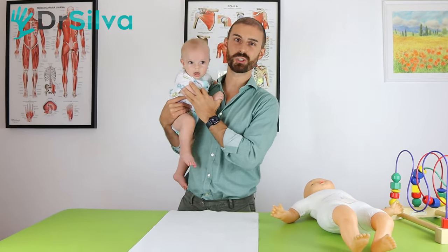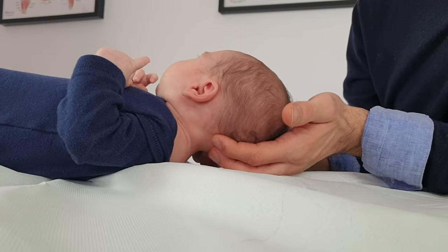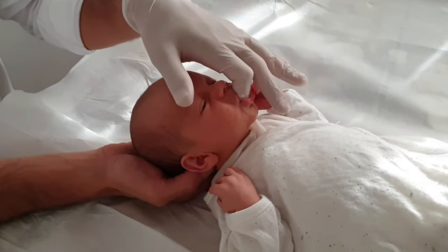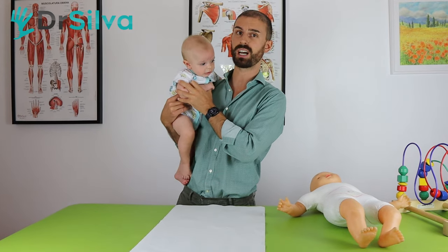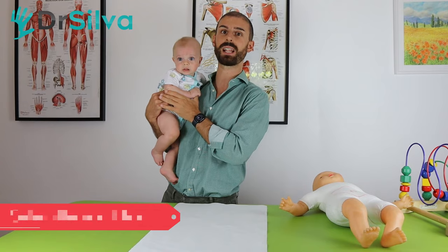Hi everybody and welcome to this YouTube video. I'm Matteo Silva, I'm a doctor in osteopathy, pediatric osteopathy, and I'm going to show you a treatment of a baby of 5 months old who had a torticollis and plagiocephaly.